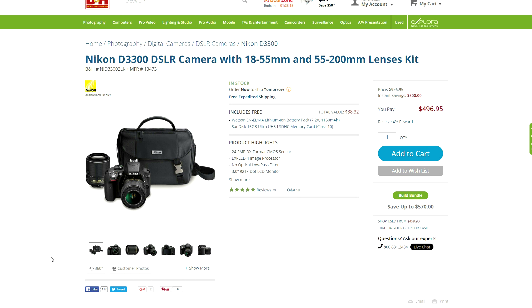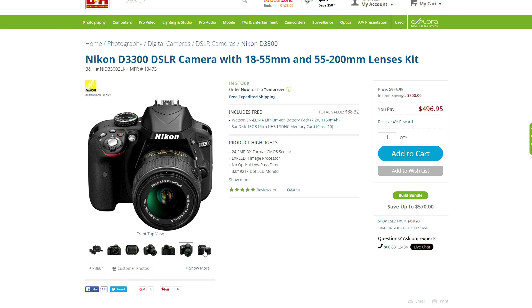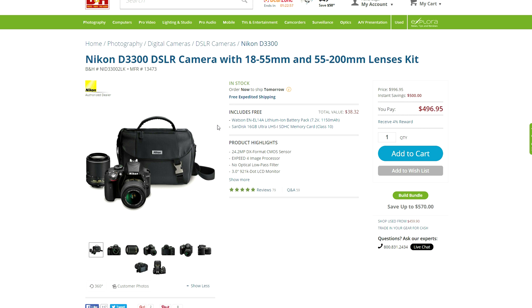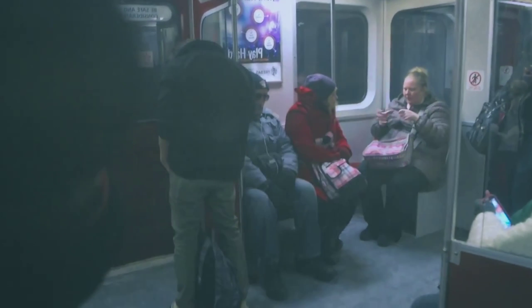Starting off the show, we have a huge discount on a camera bundle from Nikon — $500 off to be precise. You get the Nikon D3300 DSLR with the 18-55mm and 55-200mm lenses, plus extras including an extra battery pack and a 16GB memory card. This thing shoots crispy 1080p video, so if you're on a budget or starting a YouTube channel, this is a deal you should check out. I also left a link to a video sample using this exact camera and lens for anyone interested.